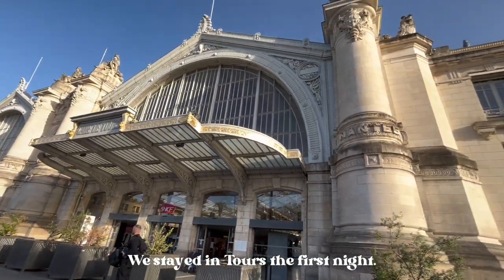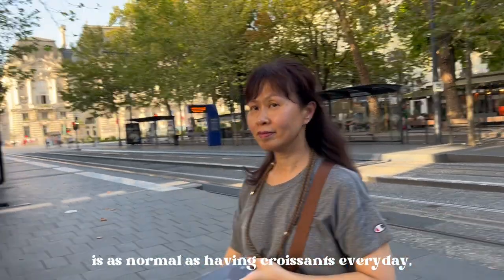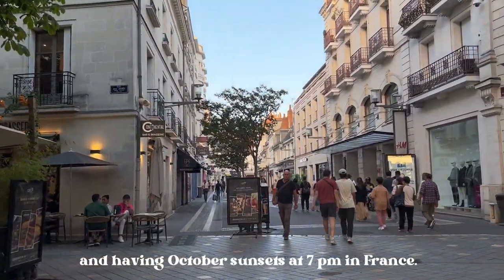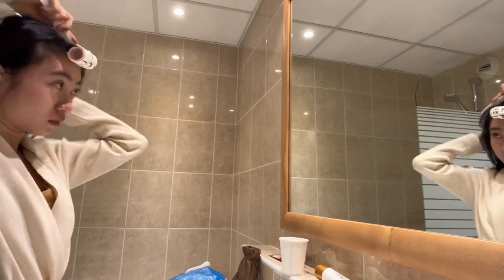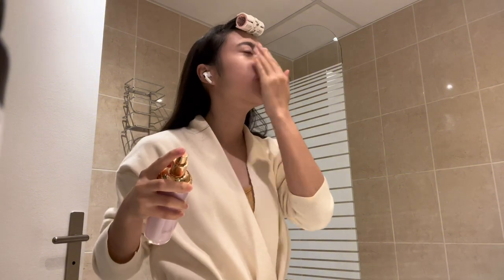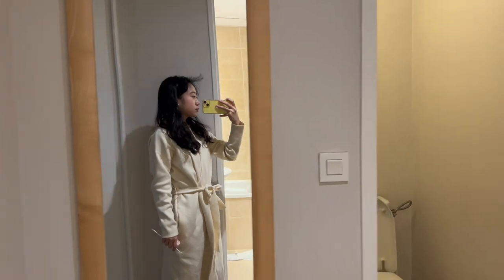We stayed in Tours the first night and the railway station here looks so nice and fancy. It's really hard to imagine that living in a random style of architecture is as normal as having croissants every day, chilling at the outdoor area after work, and having an October sunset at 7pm in France.